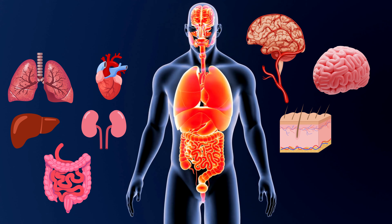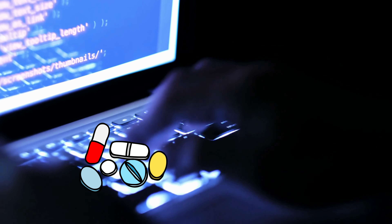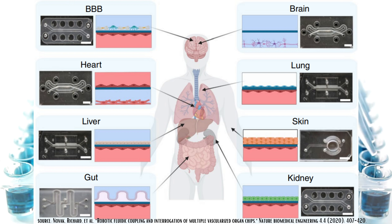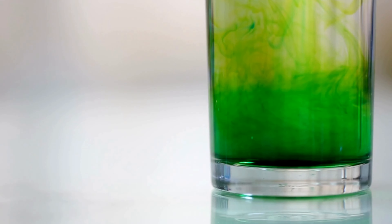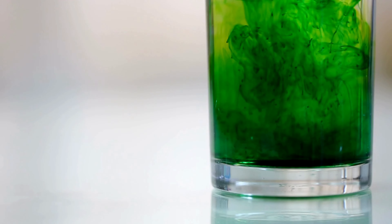Each of the chips contained the organ cells in one compartment and vascular endothelial cells in the other. The instrument was programmed to mimic oral intake of a compound by transferring small volumes of blood substitute from the outlet of one organ chip to the inlet of another, circulating through the chips in order: gut, liver, kidney and heart, then lung, skin, and brain. They were able to perfuse the blood substitute through all these chips and maintain cellular growth for three weeks. A dye was also infused to trace the circulation, mimicking a small drug being absorbed into the intestines and entering the bloodstream.